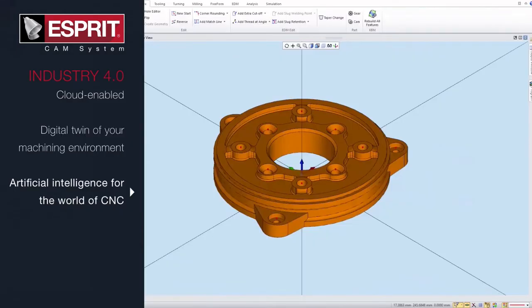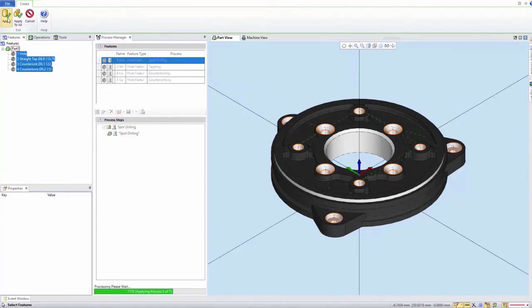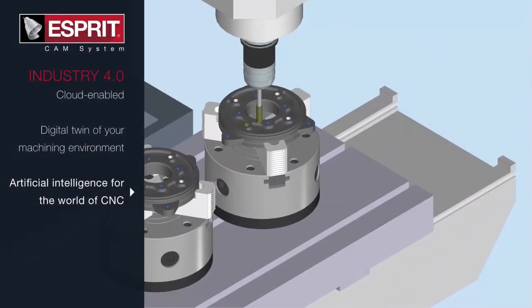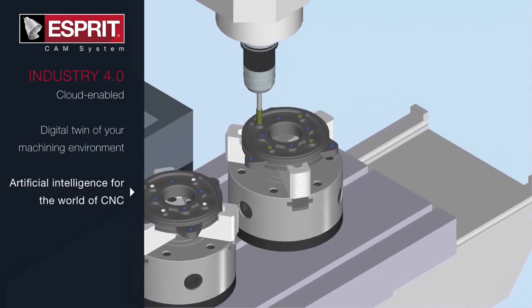ESPRI Knowledge Base streamlines part programming by automatically selecting the optimum processes, machining cycles, cutting tools, and machining conditions for part features based on proven best practices. Because programming is more predictable and consistent, machine operators encounter fewer problems, and machines produce higher quality parts.